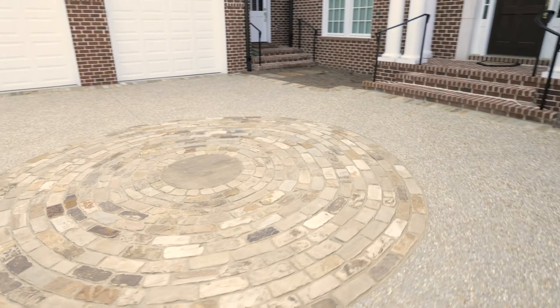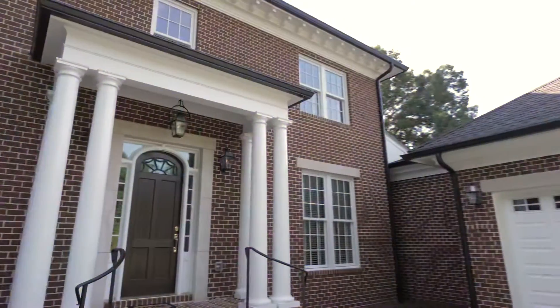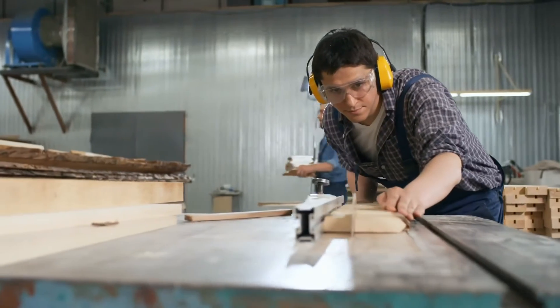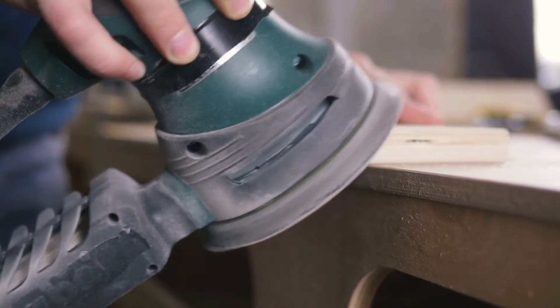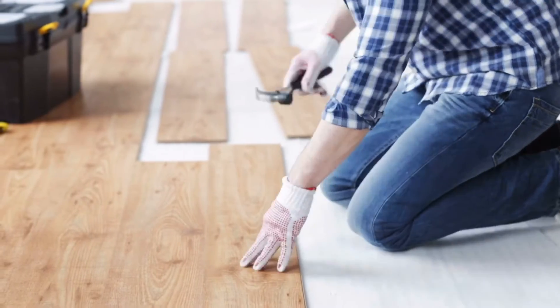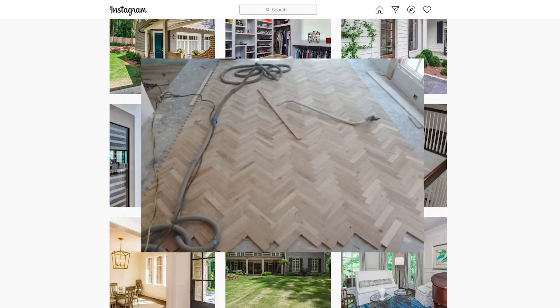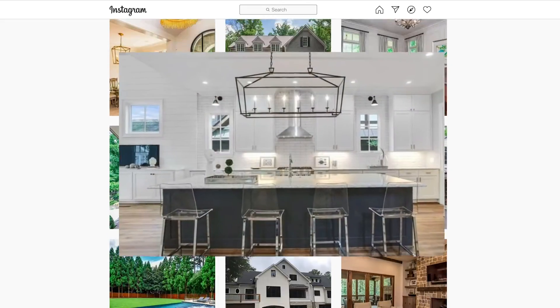What sets Haas apart from other home builders is our quality of work. Haas provides the best materials from the top suppliers in the market and we work with the finest craftsmen in the Atlanta area. Take a look at our Instagram page — you'll see that the construction throughout the featured homes reflects first-rate craftsmanship and excellent attention to detail.